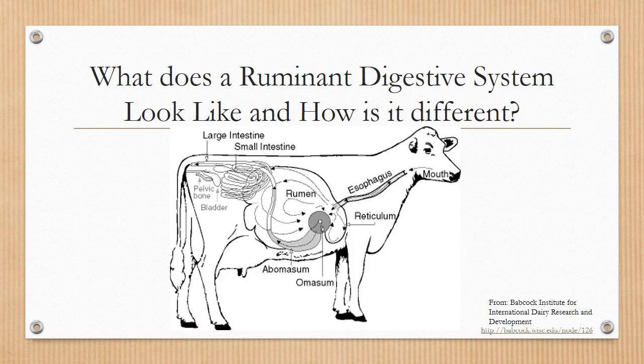Other questions that you might ask include: what does a ruminant digestive system look like and how is it different? As you'll notice, this is an image of the digestive system. It does appear to be a little bit different than a stomach that you might be used to seeing, which is that of a human or a simple-stomached animal. If you'll take notice, there are four different parts of the stomach, and that is why it is considered a ruminant digestive system. There are four compartments.